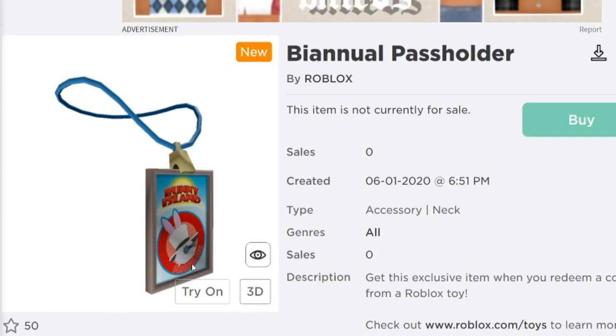The next one is the Biannual Pass Holder — hopefully I said that right. This says Bunny Island on it. This is definitely my least favorite because I don't even know what this is — this looks stupid in my opinion, I'm just gonna put that out there. I'm not gonna lie to you guys. But if you guys like it, I'm cool with that — this is just not my thing.